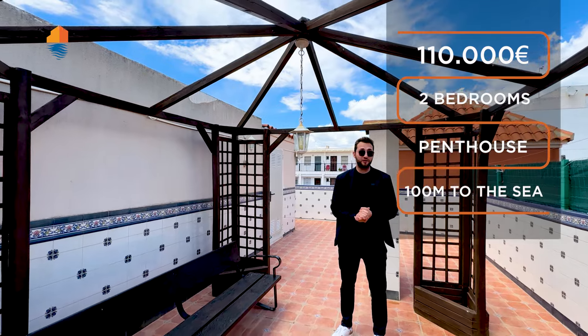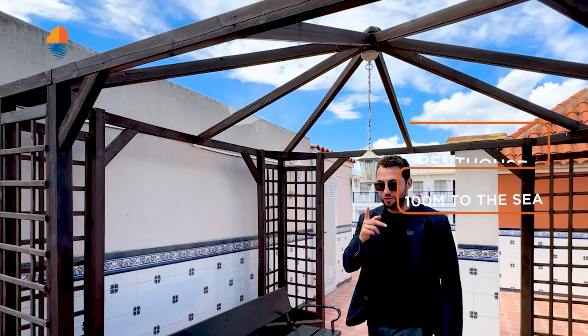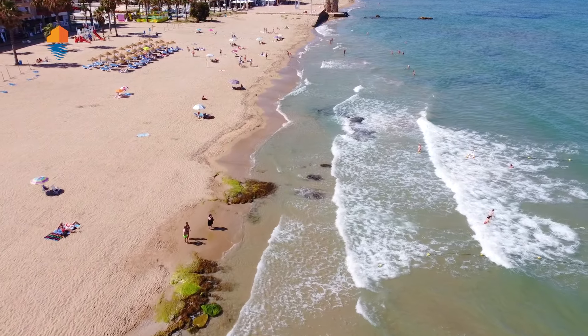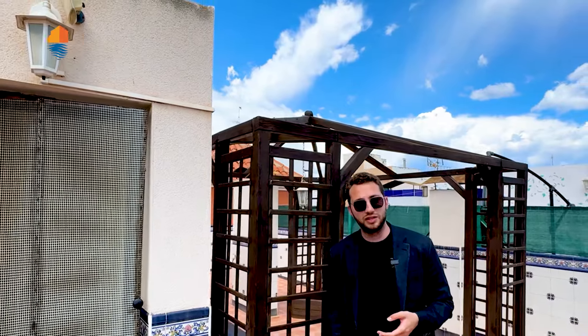I'm pretty sure it will be sold fast. The only negative point is that the apartment is located on the third floor and has no elevator. However, it already comes with its own tourist license, so you'll be purchasing it with the tourist license in place. Let's go inside the apartment and I'll show you the interior.